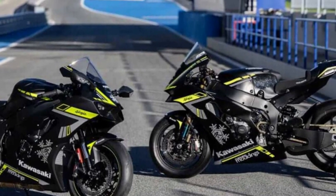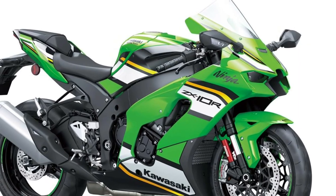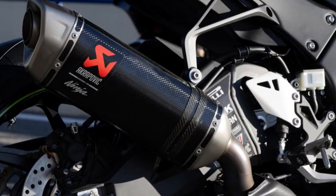Powerful inline-four engine. At the heart of the Ninja ZX-10R lies a potent inline-four engine, delivering blistering acceleration and breathtaking top-end power that pushes the limits of performance to new heights.